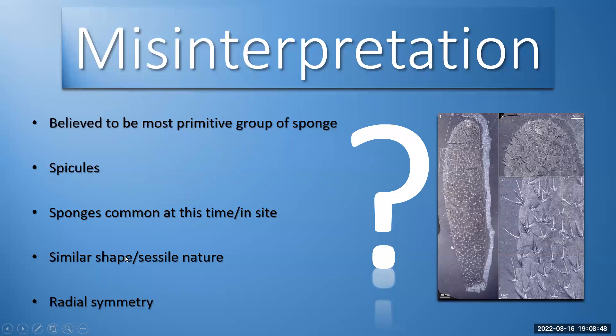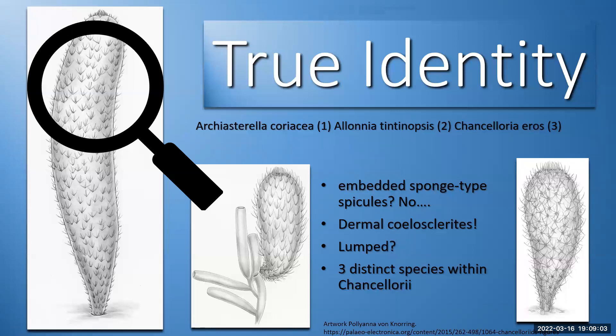Similar shapes, sessile, radial symmetry — it clearly looks like a sponge. It has all the key features and traits: an opening at the top and a connection to the seafloor at the bottom. Later on, it was actually found to be not a sponge. The spicules all over its body were actually found to be a type of dermal coelosclerite. Sclerites are hardened parts of a body — like insect exoskeletons — and these hard protective bits probably would have been used to protect the organism from predation.